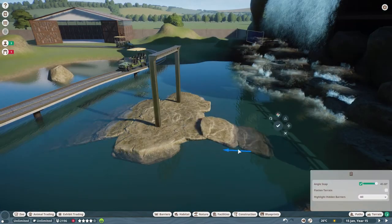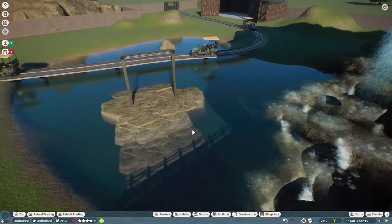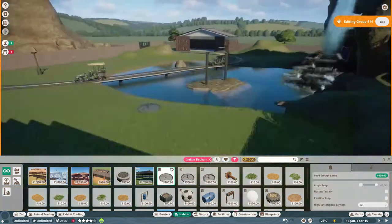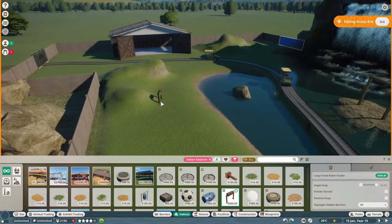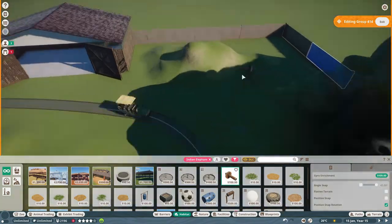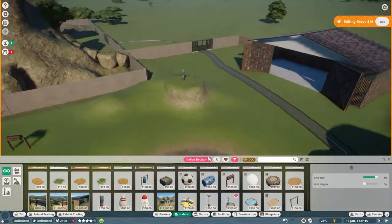Here we're working on a water enrichment item - it's a little waterfall archway type thing that I decided to put in the water. We put some rocks underneath it so the elephants can actually stand underneath it. We're just putting a bunch of different enrichment items around now, and I think we're going to be starting on some foliage pretty soon.